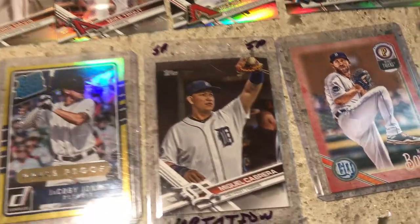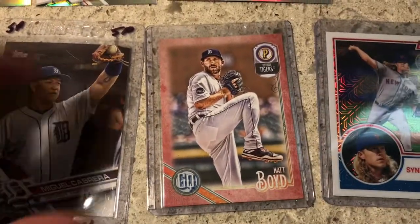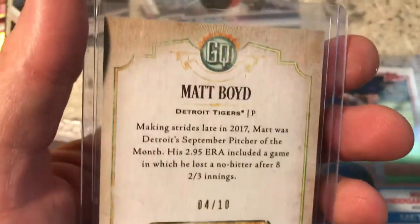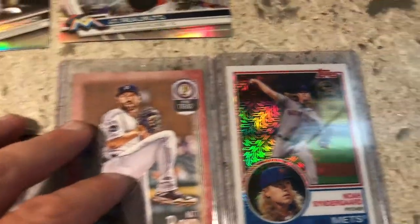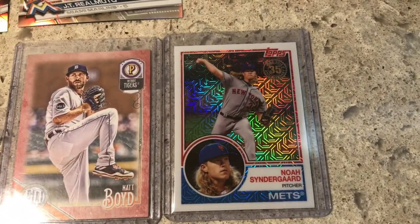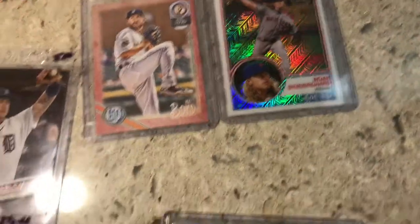The same guy gave me this Matt Boyd card, which is kind of cool. It is a red border — I wasn't sure if it was numbered, but it is: four of 10. So there's not a lot of these out there. I don't normally collect these cards, but it's Tigers, it's Matt Boyd, and it's numbered, so I had to get it. Then he also had this Noah Syndergaard refractor from those '83 Topps throwbacks.